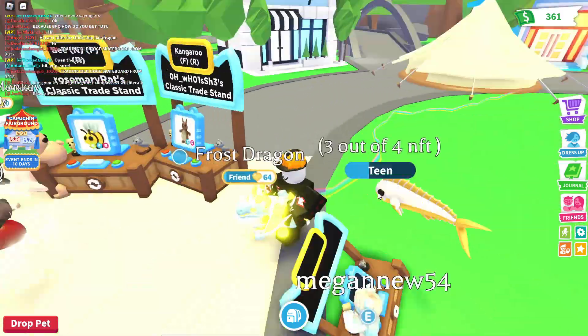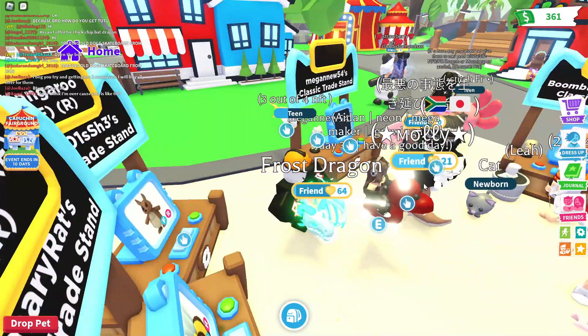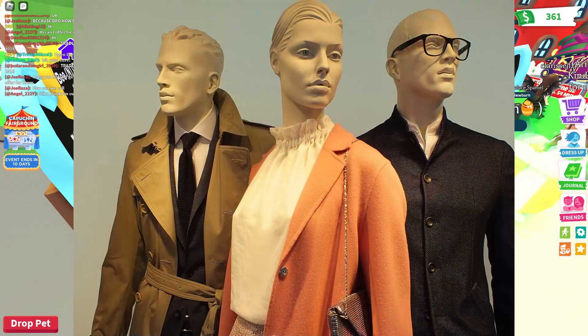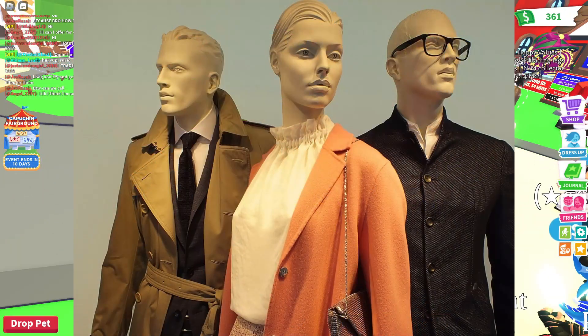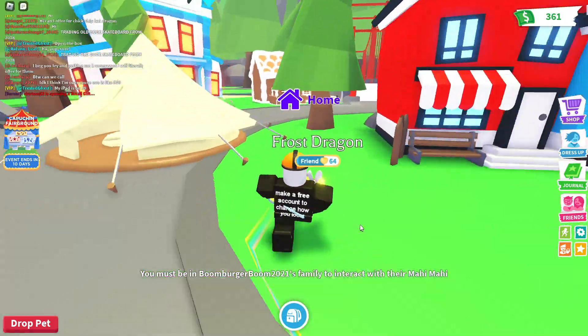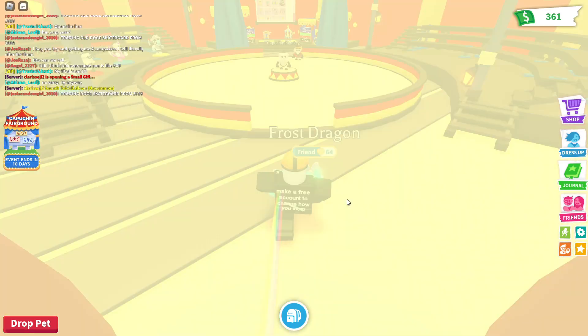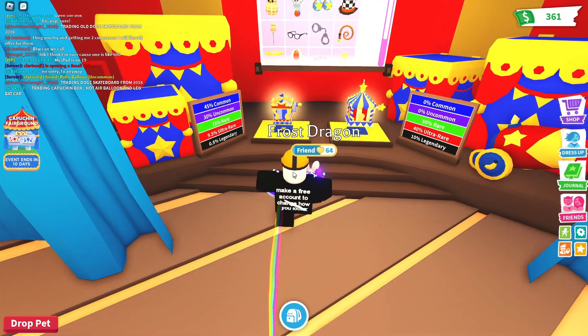they discussed the opportunity to put mannequins in your house. If you don't know what mannequins are, they obviously look like humans and they put clothes on them in shops so you can see how the clothes would fit on a certain body type. They're cool — they're terrifying if you've ever watched Doctor Who — but they're introducing them into Adopt Me.